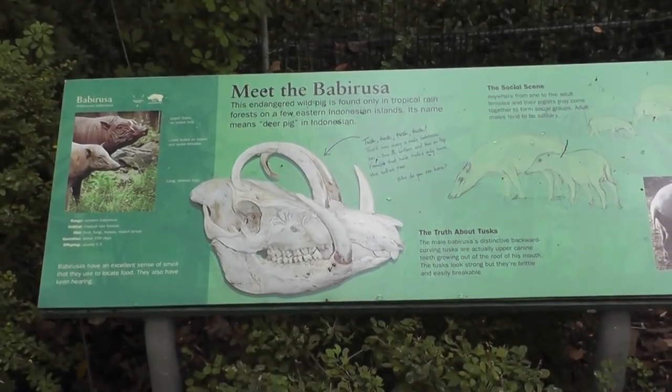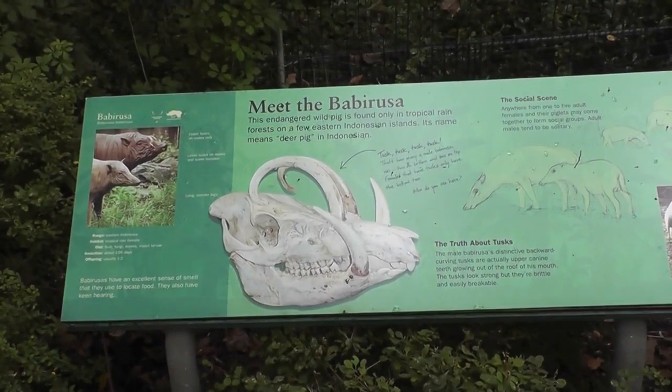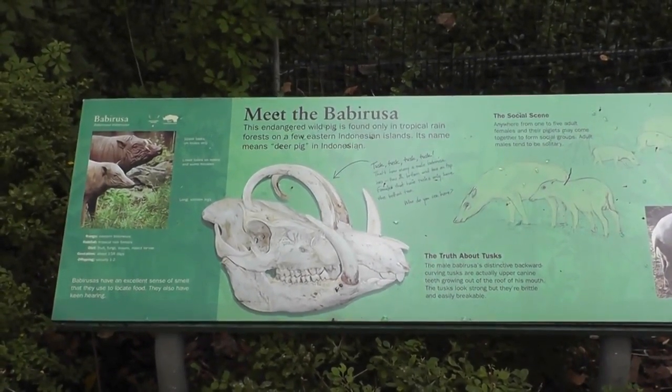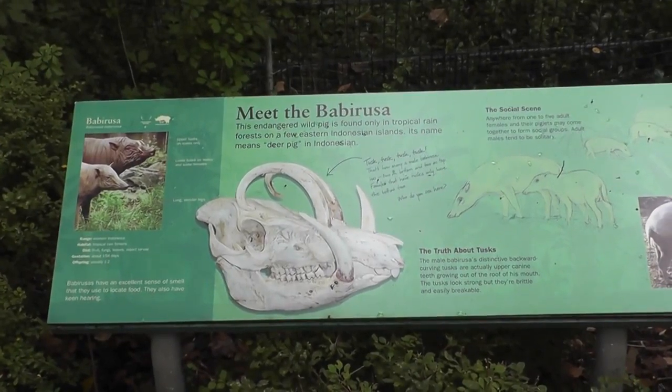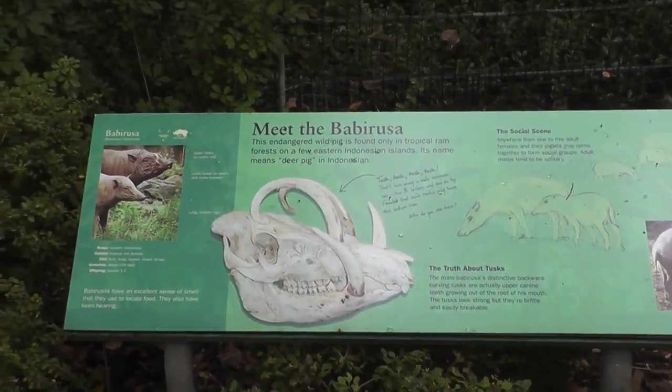All right, here we are — not quite vacation, but kind of vacation — on location at the Bronx Zoo. Here's our first recording at the Bronx Zoo, and it's a special one: it's the Babarusa.